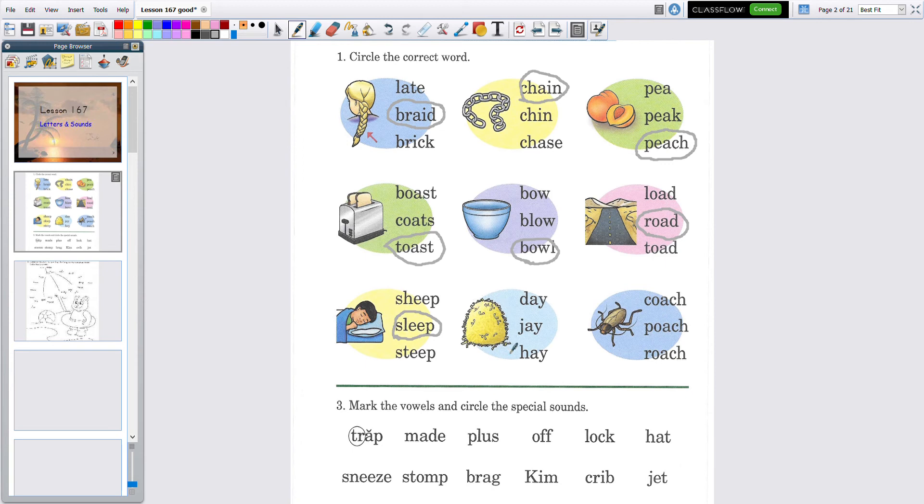Let's go to the next one. This is a big tall pile of straw-like stuff. A-Y: 'day,' 'jay,' 'hay.' Which one would it be — 'day,' 'j,' or 'hay'? Did you circle 'hay'? That's right! Okay, yucky bug.